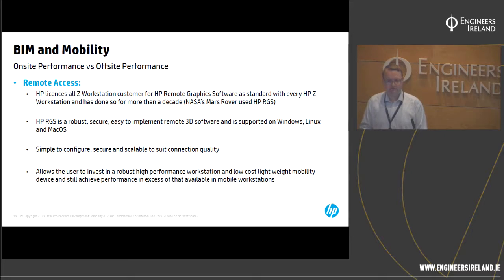Remote access is the easier option in the short term, and it's what we see smaller firms going for. HP has a remote access product included with all our workstations called HP Remote Graphics Software, which has been available for 10-plus years — the Mars Rover images were sent back via HP RGS. It's scalable: on a narrow 3G connection you get a rough image, but back at a hotel with a wired connection you can turn quality all the way back up. It's optimized for 3D from the ground up. If you have an HP workstation today, you can download, install, and use it — it's licensed as standard with every HP workstation.